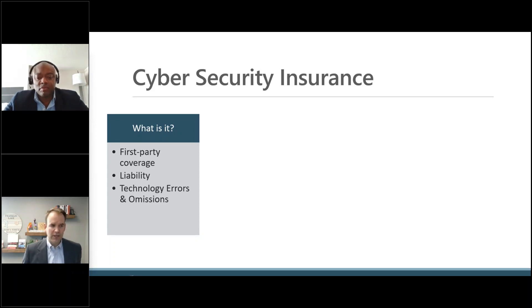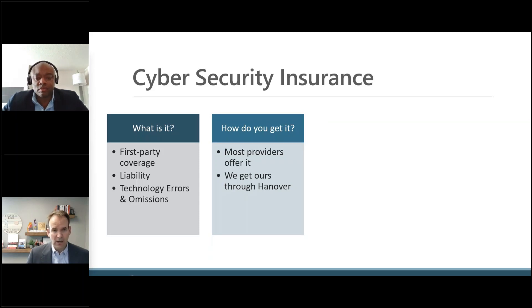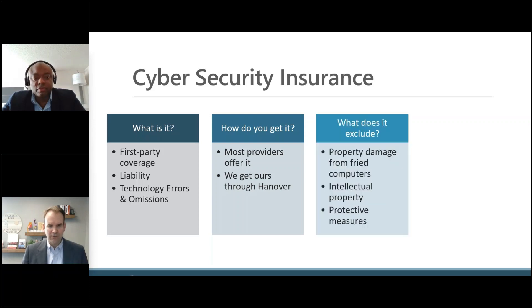This is typically a first-party coverage that will offer financial assistance for recovery costs. There's also a liability component where you can protect yourself from data that might be getting leaked. And if you're providing services for other companies, technology errors and omissions would be another key thing to get. Most providers today offer cybersecurity insurance — we happen to get ours through Hanover. Work with your particular provider and make sure you've got yourself covered.